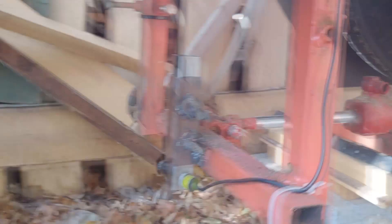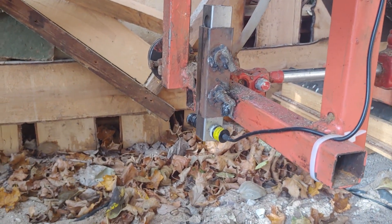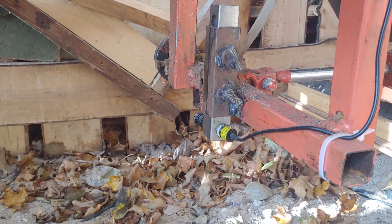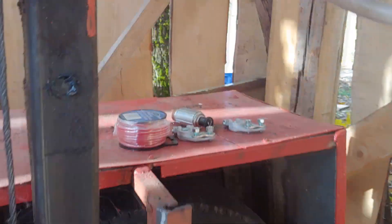I also wanted to add a laser here — and the laser is right there — to show me where the current cutting area is for the bandsaw blade. I still have some wiring to do, need to connect it somewhere, and I'm not sure this works yet.